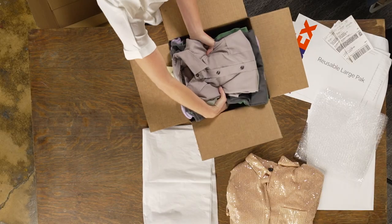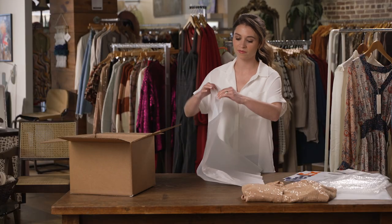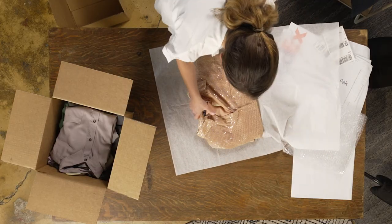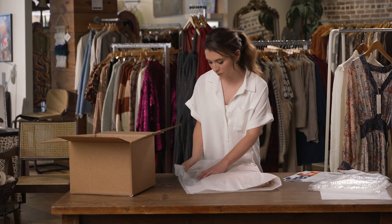Fold your items according to their design and smooth out wrinkles as you go. When shipping delicate fabrics or items with embellishments, wrap in acid-free tissue paper or muslin cloth, placing it between every layer of fabric. For extra protection, encase your garment in a plastic bag.